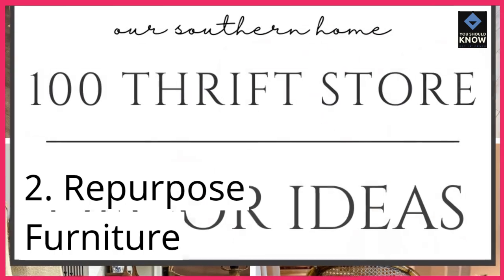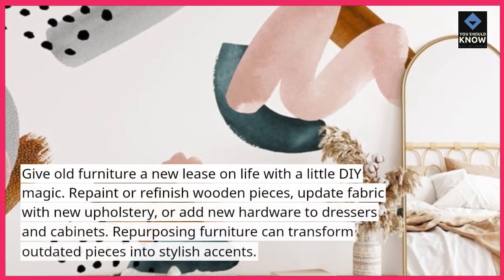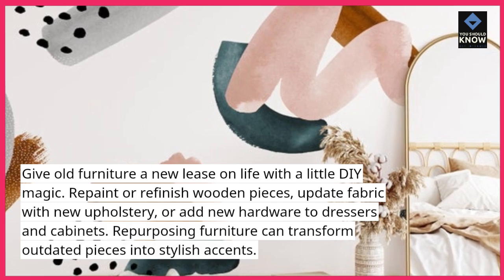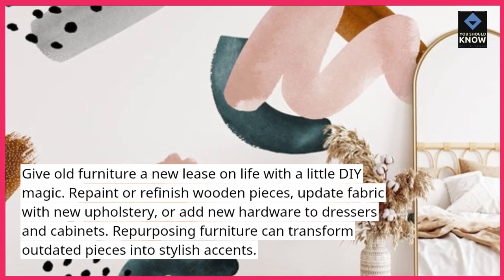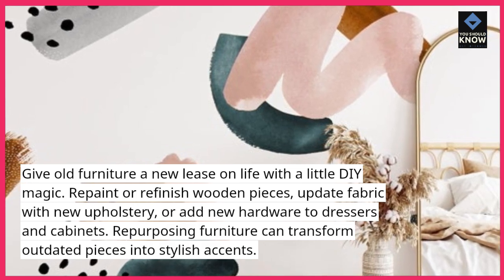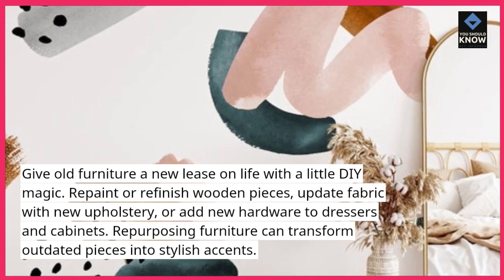2. Repurpose Furniture: Give old furniture a new lease on life with a little DIY magic. Repaint or refinish wooden pieces, update fabric with new upholstery, or add new hardware to dressers and cabinets. Repurposing furniture can transform outdated pieces into stylish accents.